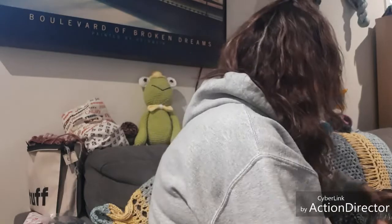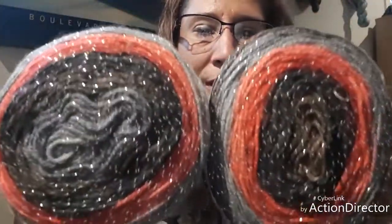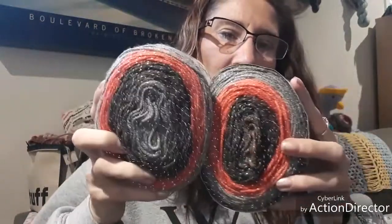The first winner will get these two skeins of yarn. This is Ice Yarns — there's no colorway listed with this, but it's 95% acrylic, 5% metallic, and it's a number three weight. It's Glitz Cakes. Isn't that pretty with the blacks and the grays and the browns? So that'll be number one.